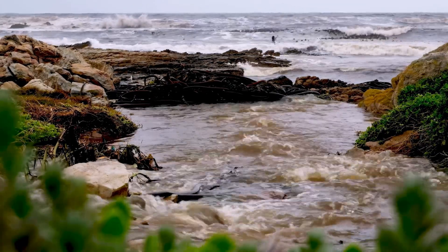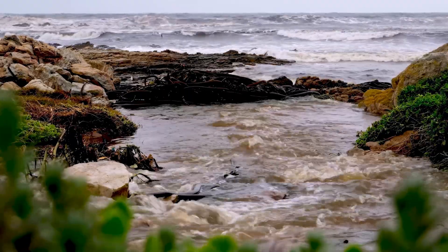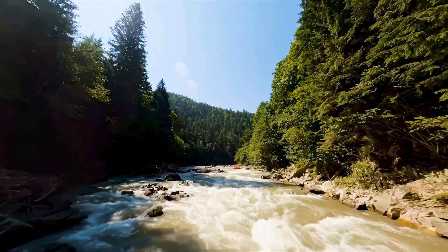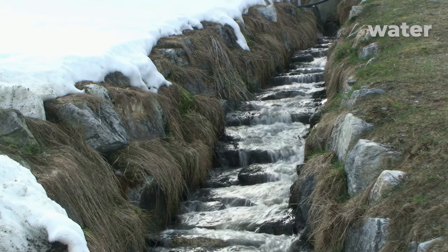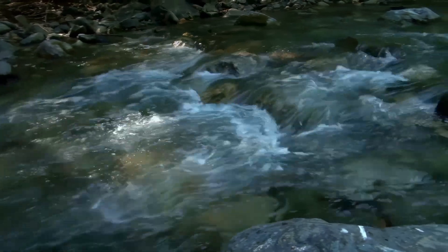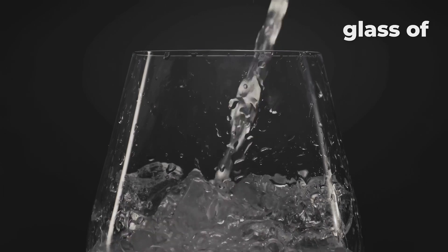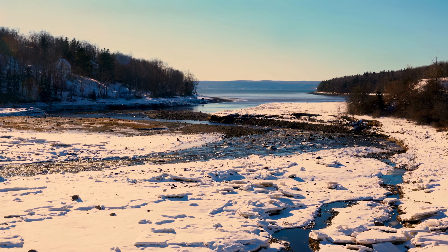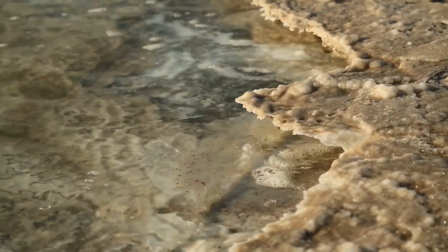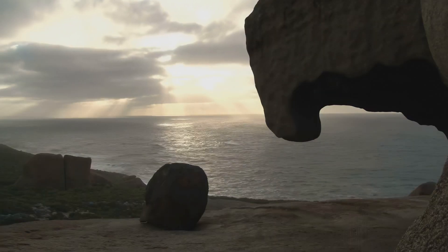These minerals and salts hitch a ride with the rainwater as it flows into streams and rivers. But if rivers are carrying all these salts and minerals, why don't they taste salty? The answer lies in the constant flow of freshwater. Rivers and streams are continually replenished by rainfall and melting snow, keeping the concentration of dissolved minerals relatively low — like constantly adding freshwater to a glass of saltwater until you can't taste the salt anymore. But all these rivers and streams eventually flow into the ocean, and unlike rivers, the ocean doesn't have an outlet. It's like a giant bathtub with no drain — the water can leave through evaporation, but the salts and minerals are left behind.